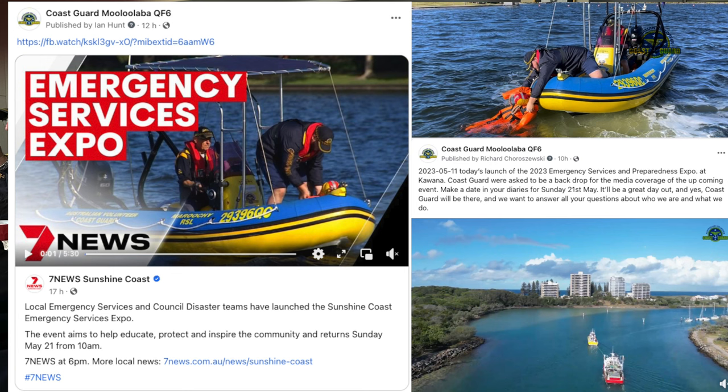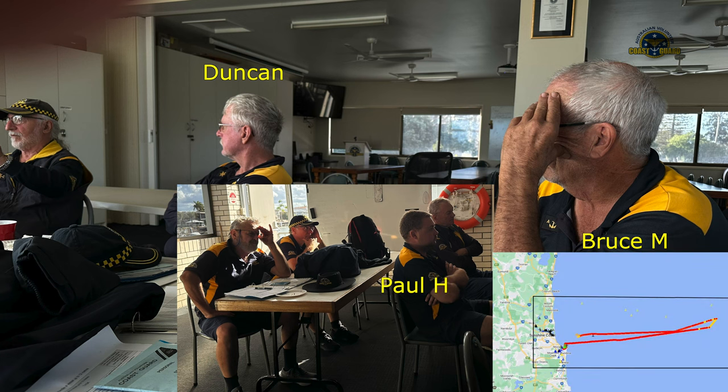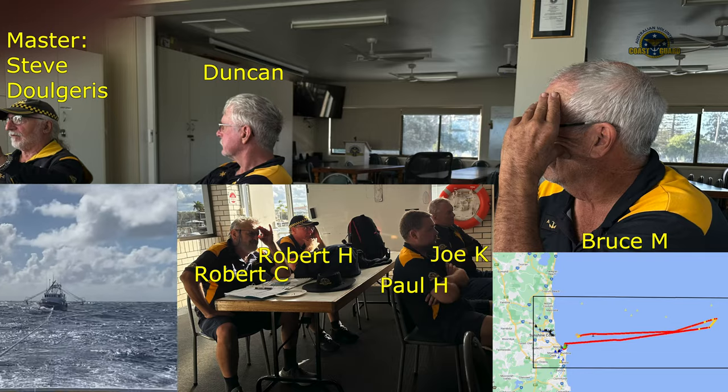While two of our crew were busy being a backdrop for the media's coverage of the upcoming Sunshine Coast Council's Emergency Expo, six other crew departed for the Barwen Banks to bring back a disabled 70-ton fishing boat. With the seventh, Master Steve Dolgeris in command.